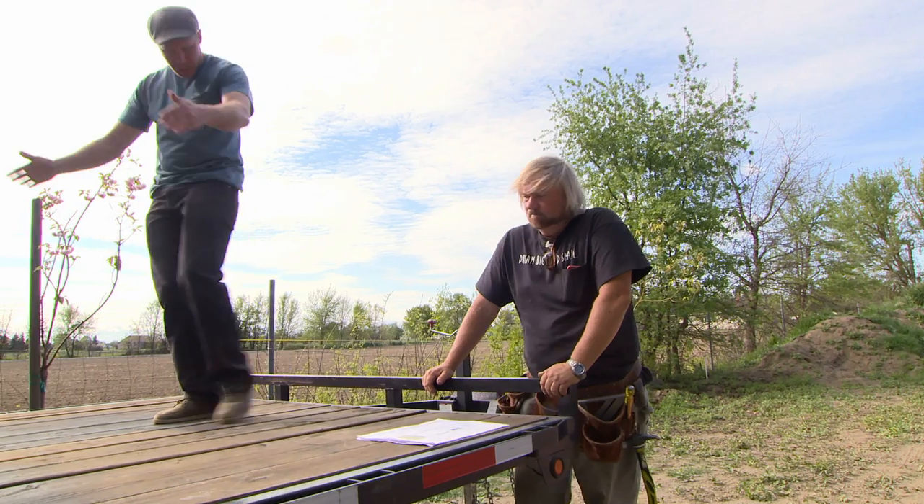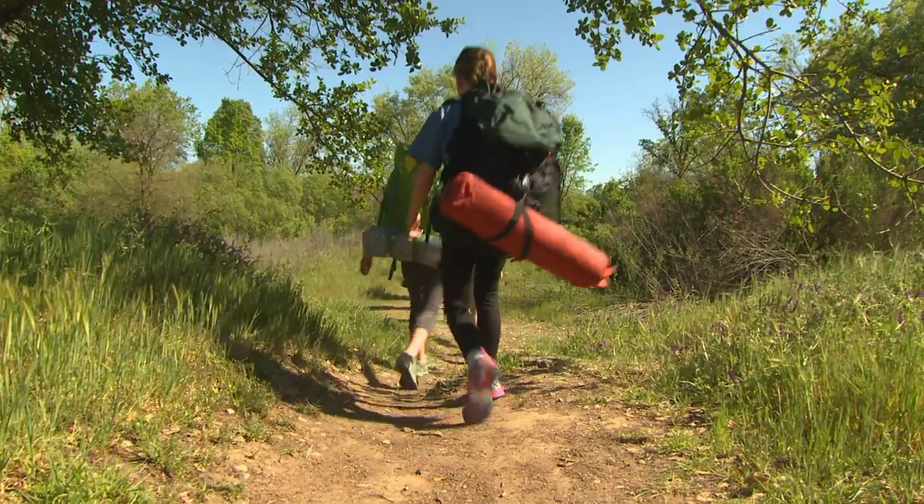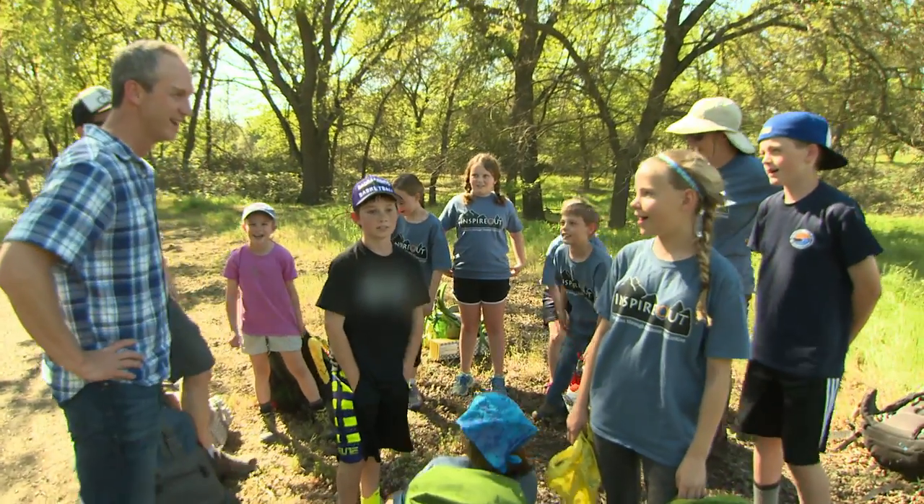Justin and Melissa wanted a lot out of 200 square feet. They want a really nice place for them to live, but they also want it to be the epicenter of this nonprofit. Justin and Melissa have a project called Inspire Out, a really cool organization that helps get kids out into the wilderness so that they can appreciate the beauty of this world and care about our planet a little bit.